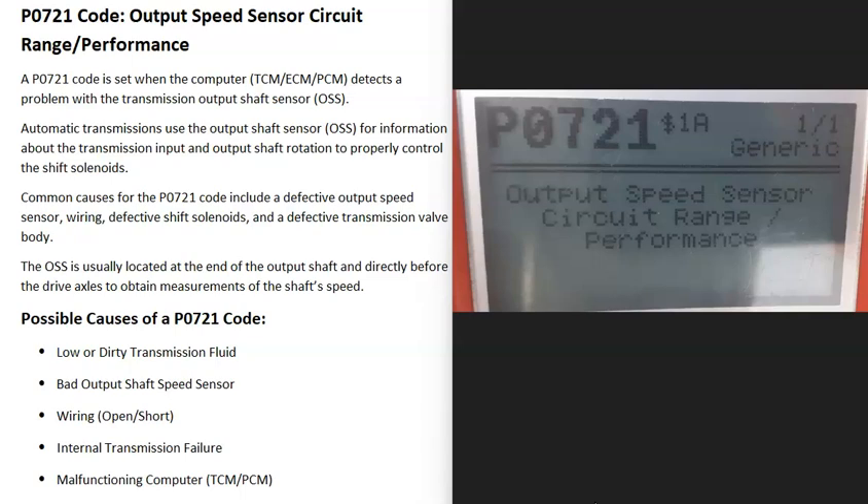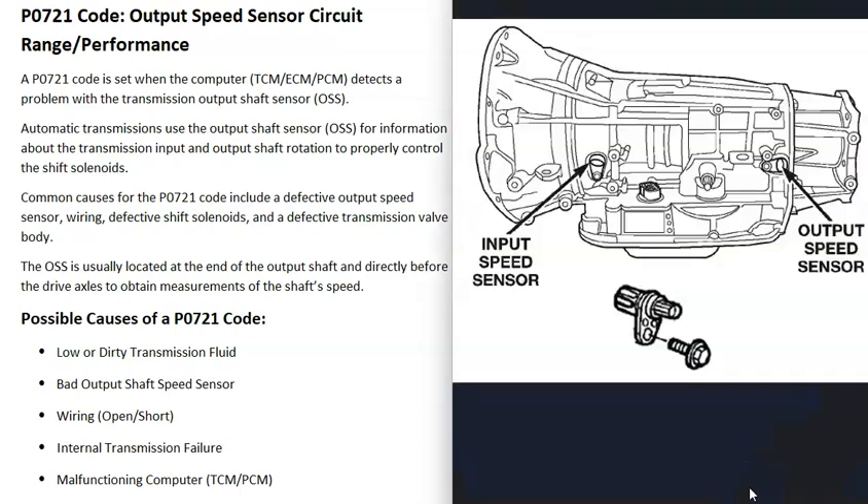Today I'm talking about a P0721 code — what it is and how you go about fixing it. A P0721 is an output speed sensor circuit range/performance code. Transmissions can have many sensors built into them, and one of these is the output speed sensor, which reports back to the computer the speed of the output shaft as it spins.